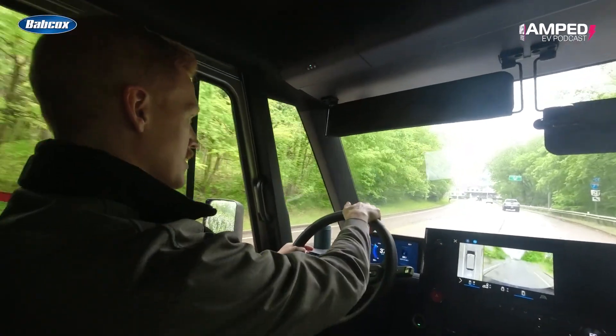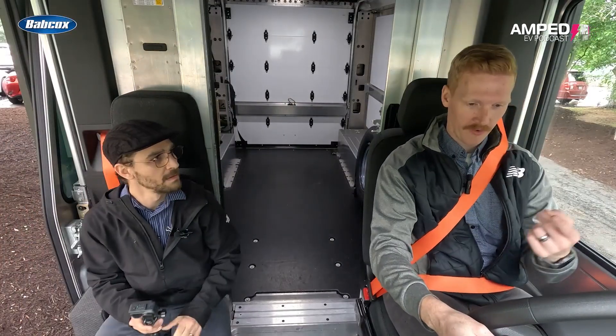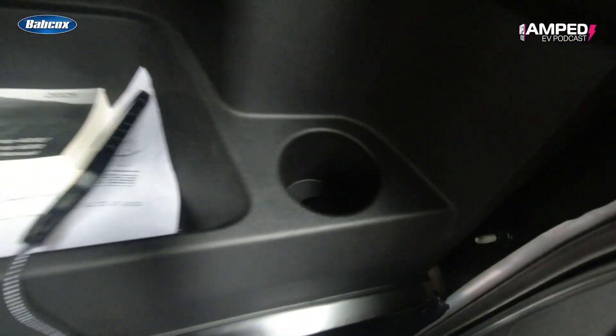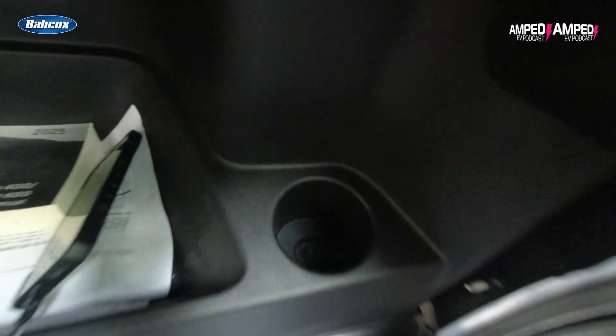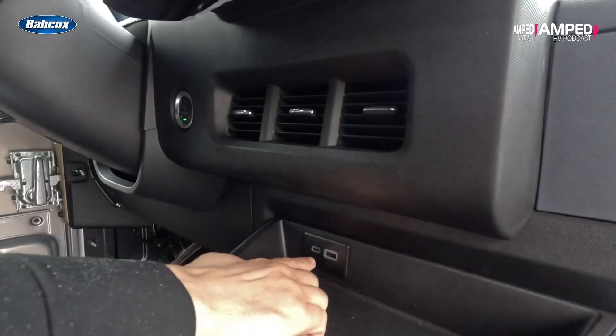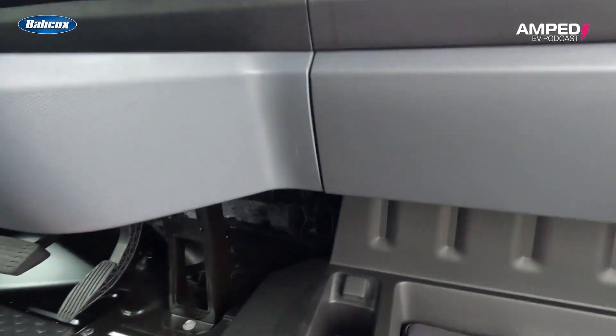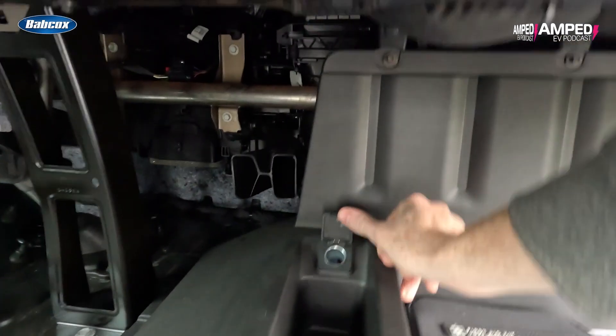Inside, the BrightDrop cabin blends comfort with utility: a surprisingly plush passenger seat, three cup holders to hold every coffee, big gulp, slushy, diet Coke, Gatorade, or anything else you need to get through the day, and a mix of USB-A, USB-C, and 12-volt ports to keep your gear charged and ready.